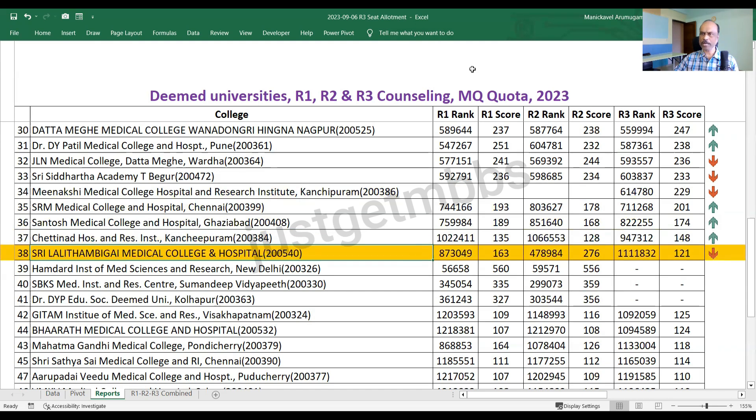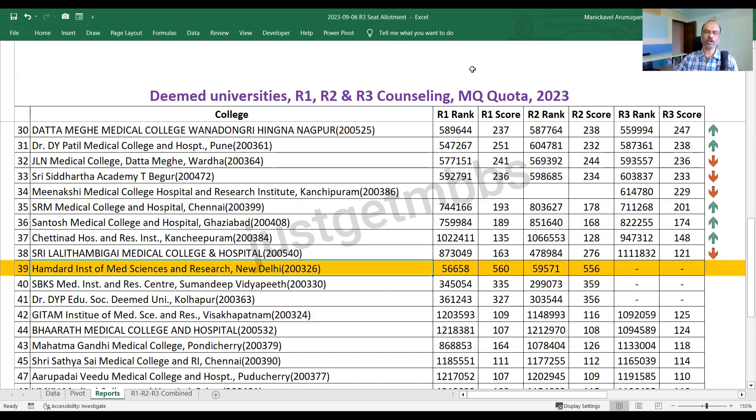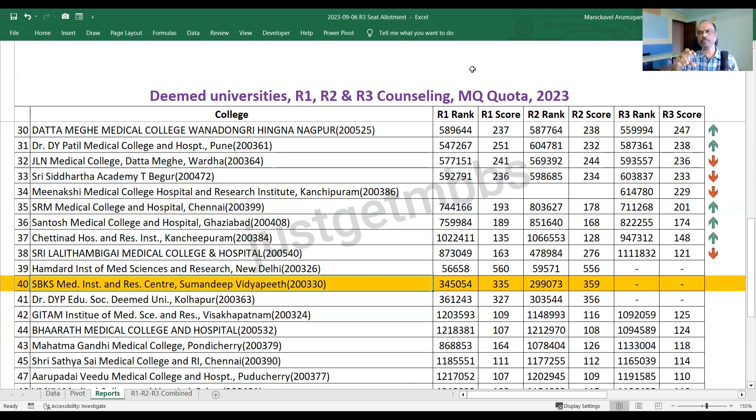Then we have three medical colleges that had no allotment in round three — meaning there were no vacancies for Hamdard, SBKS, and DY Patil Kolhapur. For Hamdard and DY Patil Kolhapur, there were no vacancies and no one moved out or upgraded, so no seats became vacant. For SBKS, MCC information indicated that the number of seats was reduced from 250 to 150. Since they had already over-allotted candidates — more than 200 allotted by round two — there were no vacancies and no new candidates were allotted to SBKS in round three.